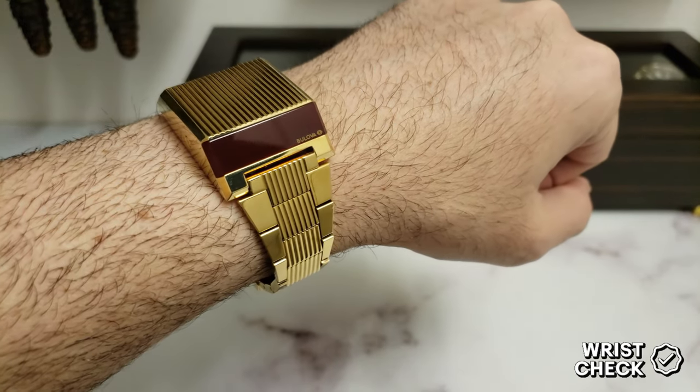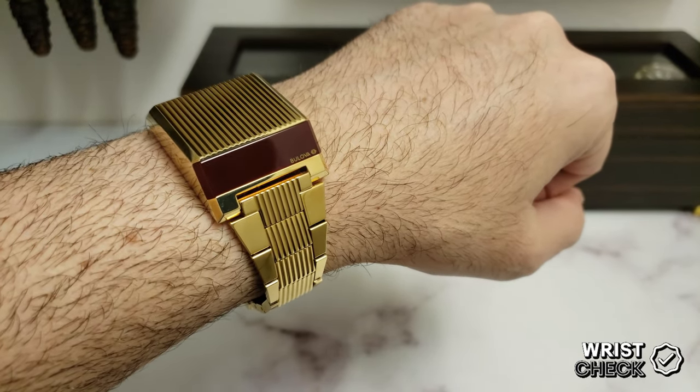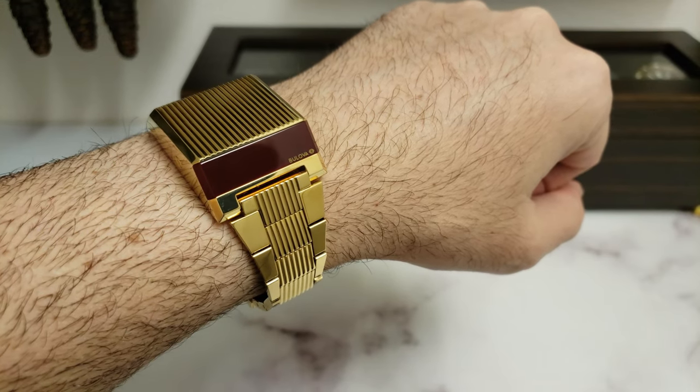I'm wearing the Bulova Computron reissue with gold tone bracelet, red LED digital display, and groovy 70s styling.